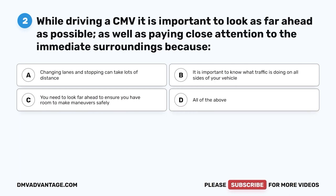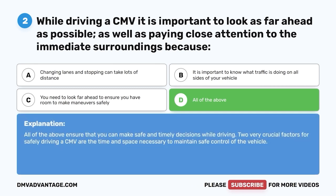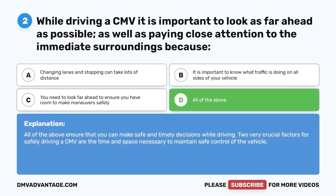Question two: While driving a CMV, it is important to look as far ahead as possible, as well as paying close attention to the immediate surroundings because — A, changing lanes and stopping can take lots of distance; B, it is important to know what traffic is doing on all sides of your vehicle; C, you need to look far ahead to ensure you have room to make maneuvers safely; D, all of the above. The correct answer is D. All of the above ensure that you can make safe and timely decisions while driving. Two very crucial factors for safely driving a CMV are the time and space necessary to maintain safe control of the vehicle.